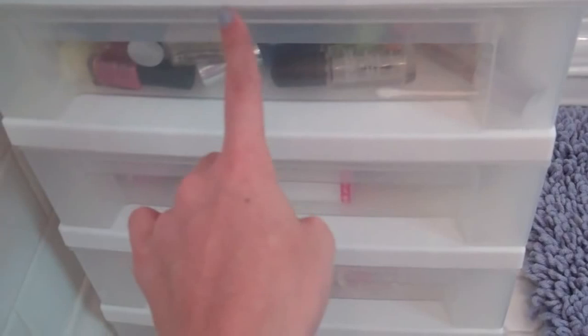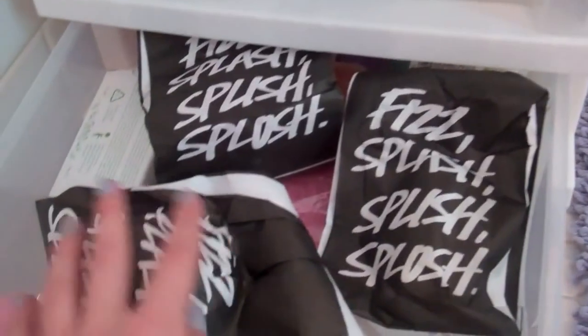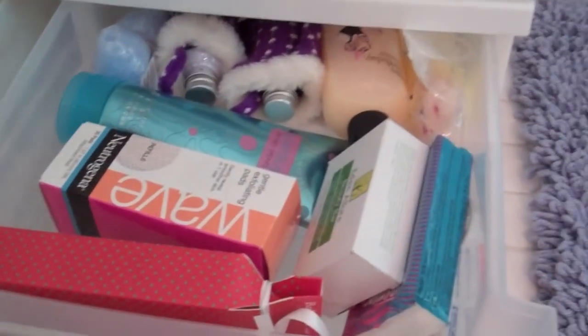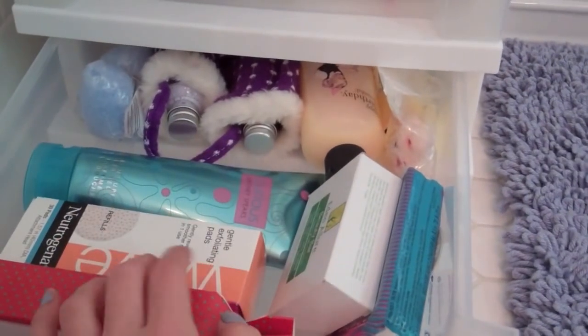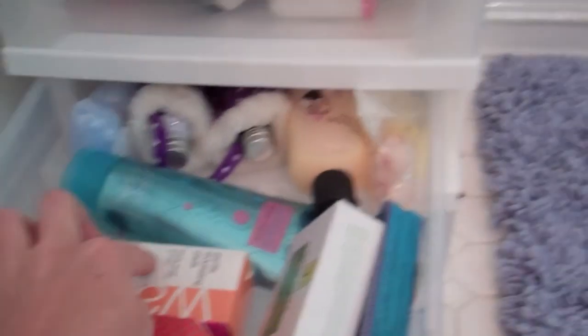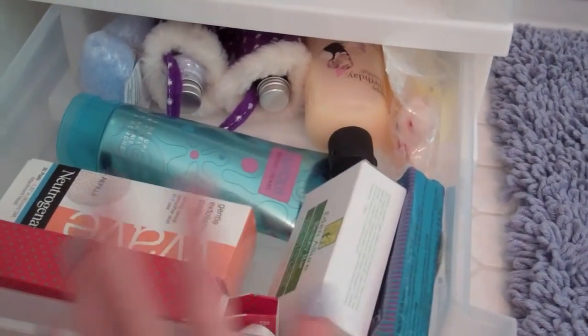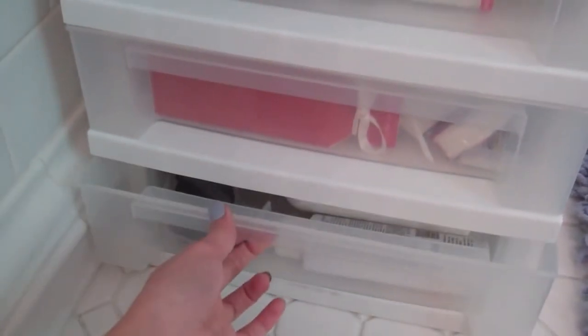And in here I have all my bath stuff — some wash things and random bath stuff, some little soaps. Then in here I have more bath stuff: bath body soaps, Britney Spears body wash, my Neutrogena Wave exfoliating pads — though I can't find my Neutrogena Wave. I also have some bath salts. Don't do bath salts, kids — but these are the different kind of bath salts.